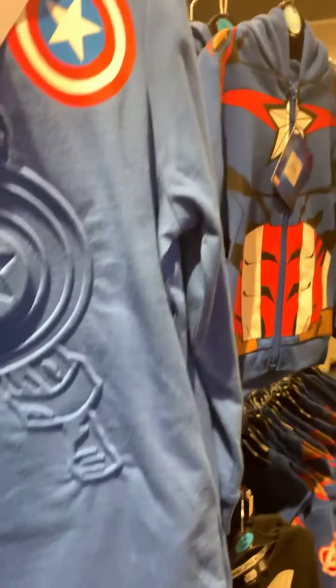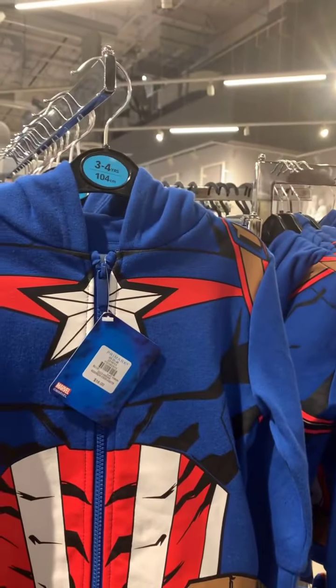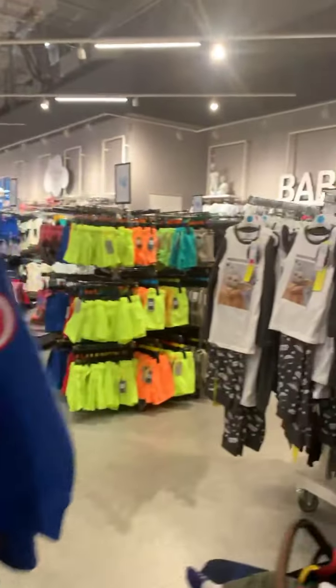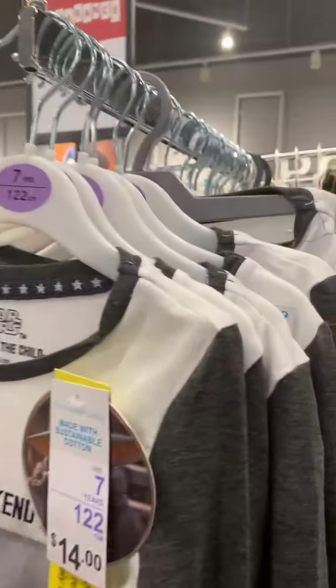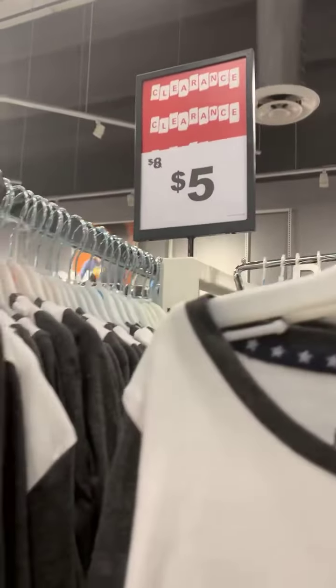Everything is flat prices — nothing like $9.99. Seems like $16 here, $9 here. This one is on sale. We picked up one for our baby, he'll grow into it eventually. All of these here are $5.